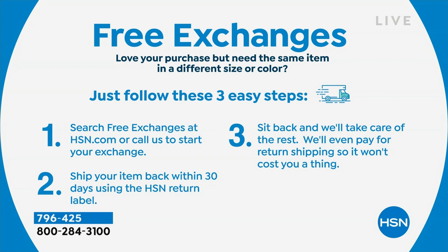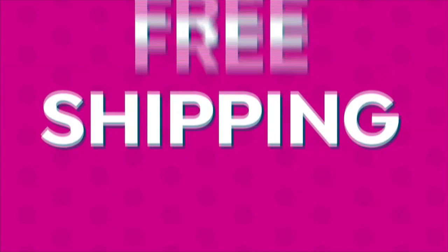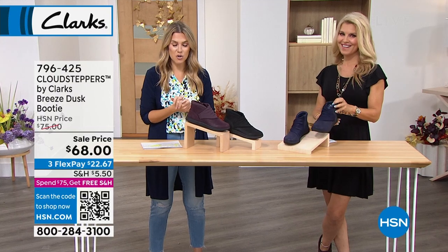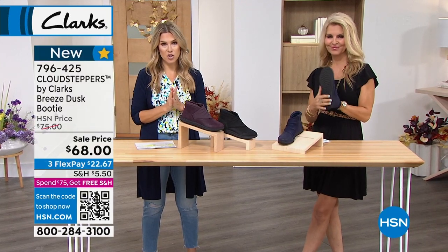If you buy something and it's the wrong color or the wrong size, we now have free exchanges — we'll take care of exchanging that item for you for the same item in a different size or colorway, completely free. That is new and very, very nice, especially when you're shopping for shoes and jeans. You have an option, and we'll take care of that for you, as well as free shipping and handling when you meet that $75 mark.